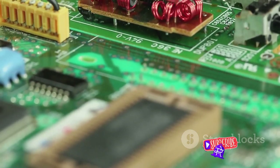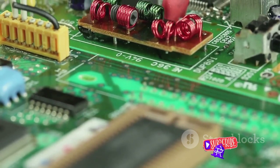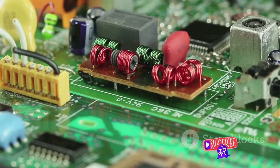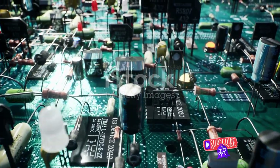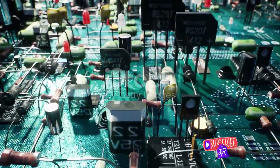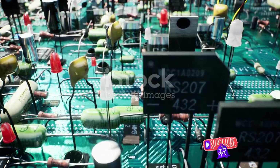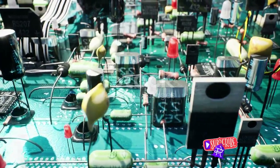They're found in radios, televisions, computers, and even in your car's engine control unit. In essence, they're the building blocks that make our electronic lives possible. Transistors are indeed instrumental in our electronic devices, but have you thought about their applications beyond traditional circuitry? Stay tuned as we delve into the less known but equally fascinating uses of transistors.